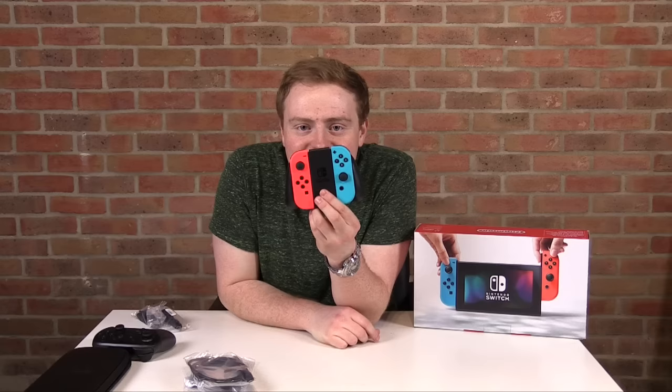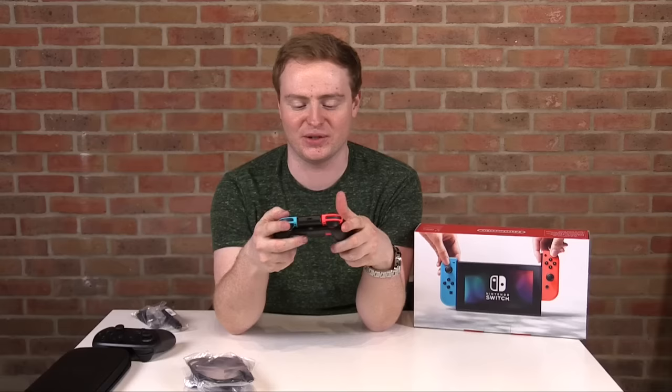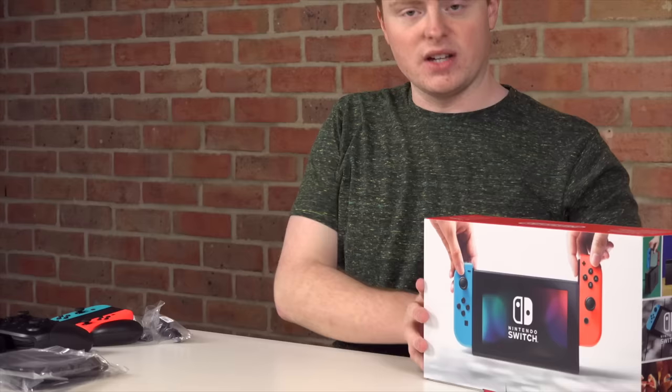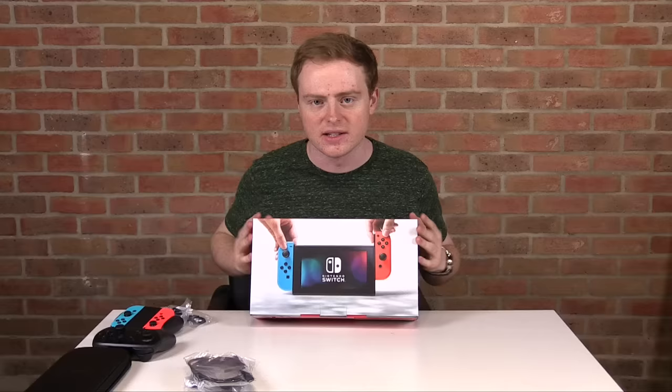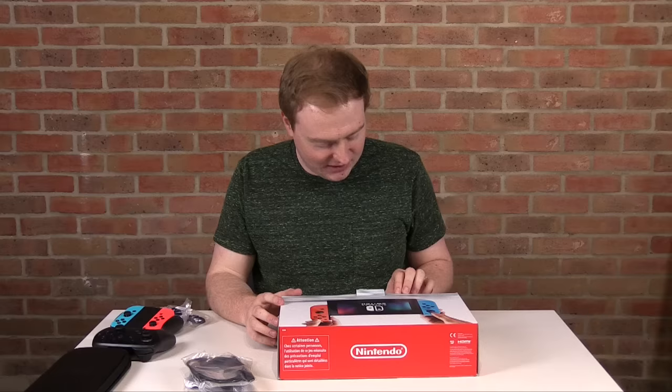I'm still deciding what team I'm on — the blue's dark and the red's too bright. But in terms of how the square controller actually feels in hand, it feels kind of nice — much better than I expected when I first saw it. And now let's get into the real meat and bones: the Nintendo Switch itself.